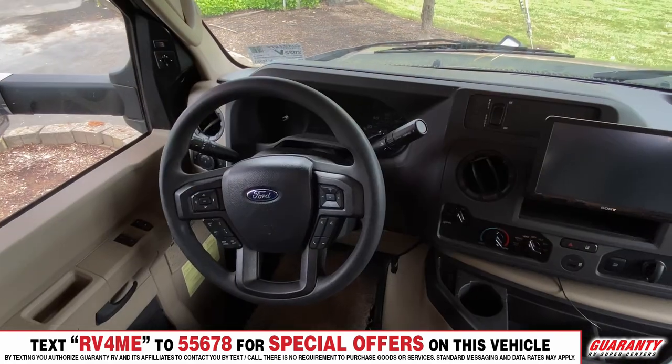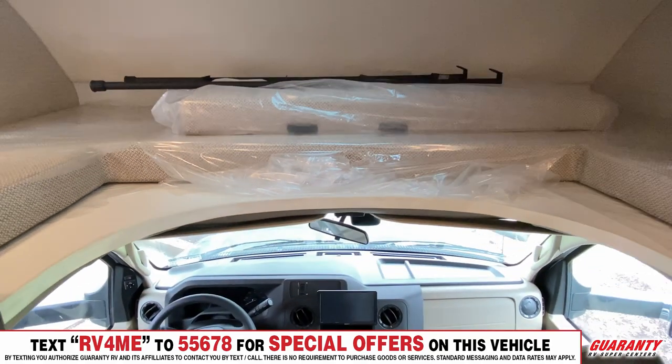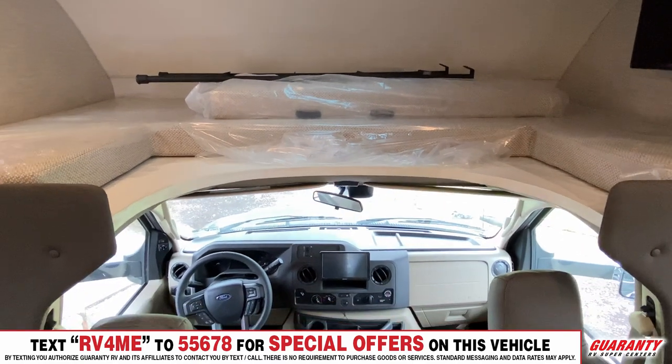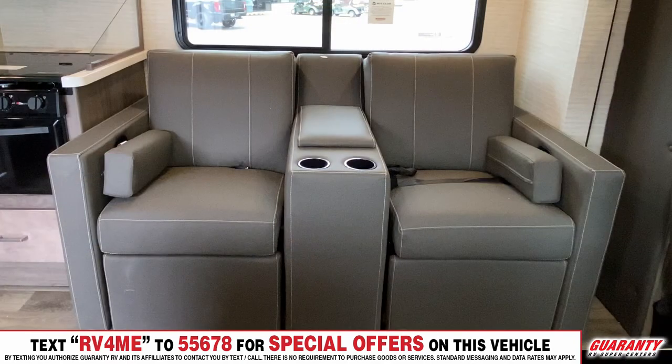Moving into the cockpit, you've got navigation, a very nice setup up there, lots of room. And above you, you've got a queen-size bed — you can either use that for storage, sleeping, or whatever. It's really nice and very handy. Lots of cabinet space in here, you wouldn't believe it. Then you've got two reclining chairs with cup holders, very nice material.